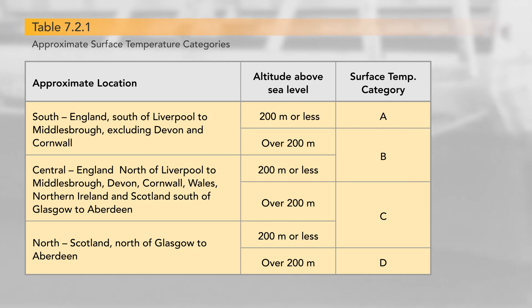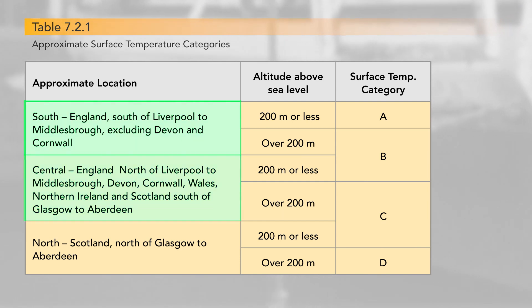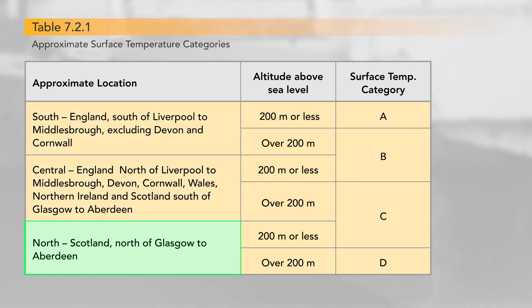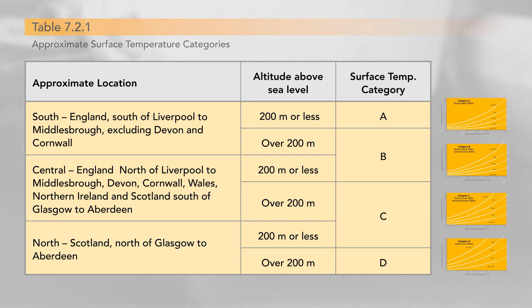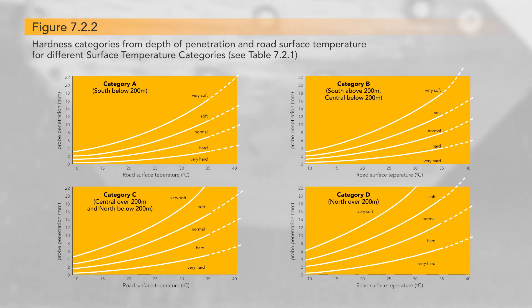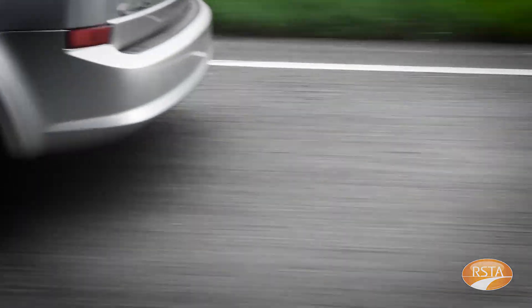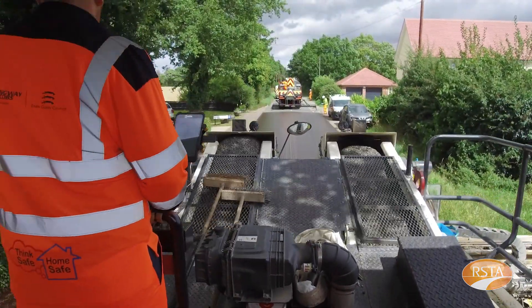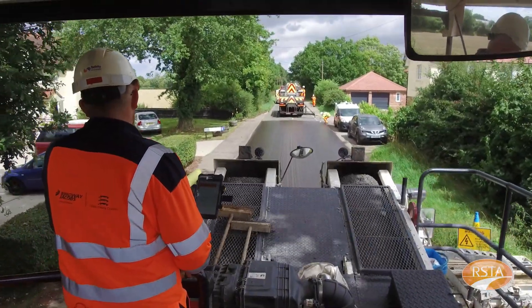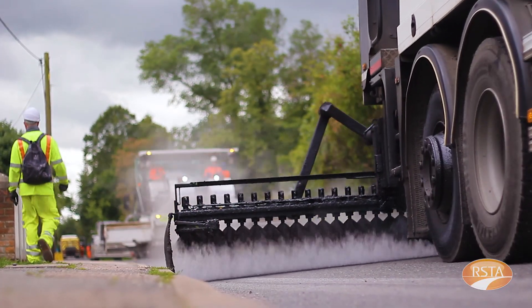Figure 7.2.1 can be used to determine the surface temperature category. Then, depending on whether the site falls into the south, central or north categories, the appropriate road hardness chart is used — see Figure 7.2.2 in Road Note 39. Before using the appropriate chart, we need to measure the road hardness using a road hardness probe. This can only be carried out when the temperature of the road surface is between 15 and 35 degrees centigrade, so it has to be undertaken during the previous season, assuming the sites have been allocated for surface dressing by then. So now we have the traffic category and the road hardness information for the site, which will be needed when we get on to determining the final design.